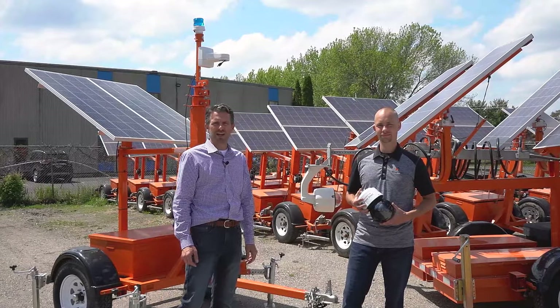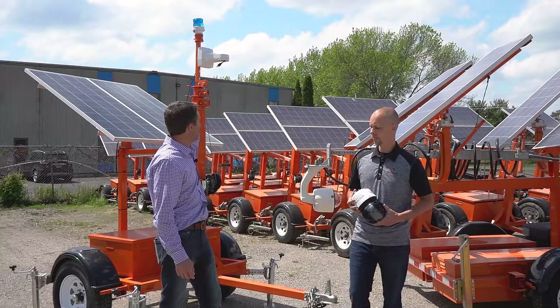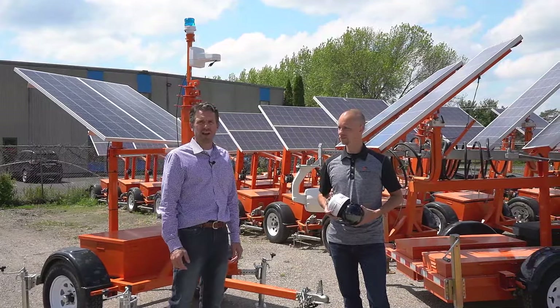Dave Knutson is joining me. He's our nationwide camera trailer sales and rental expert. He's going to tell us what we're looking at behind me and a little bit more about our options in terms of camera trailer rental.